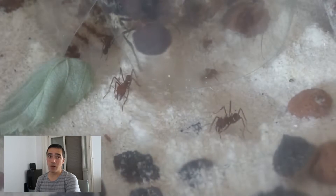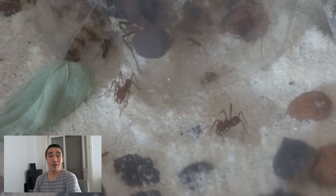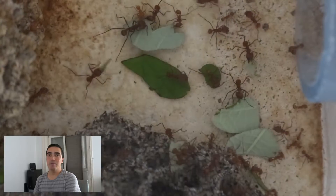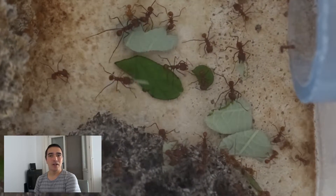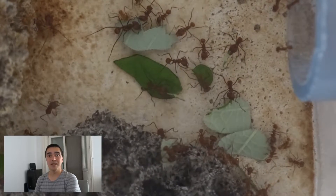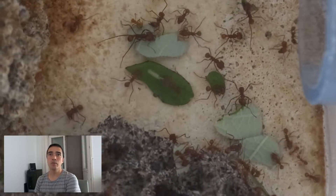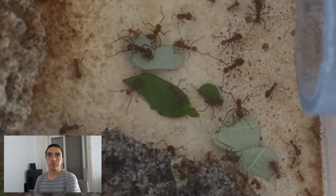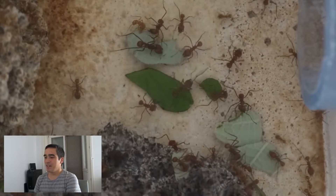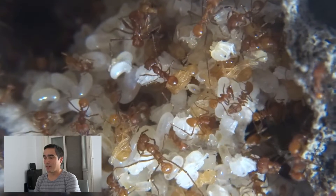Different ants have different tasks — it's extremely fascinating. Leafcutter ants I consider extremely fascinating. I found a study that I want to share with you. The link for the study itself is in the description, so read through it if you are interested. I'm going to summarize here what's going on with this study.